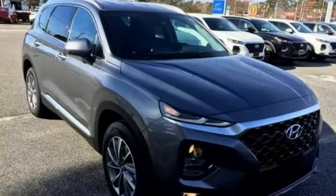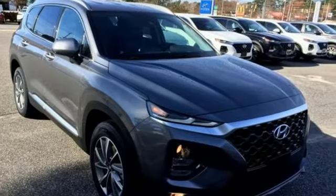Challenging convention to find a better way. It's the Hyundai way. Come in today for a test drive.